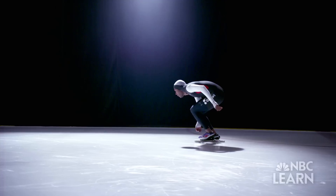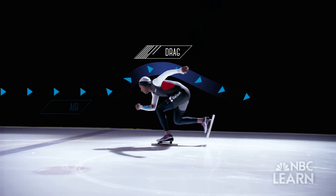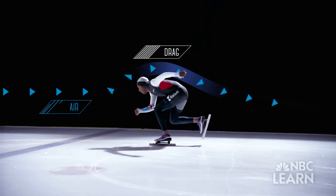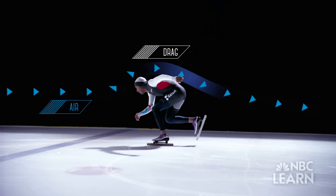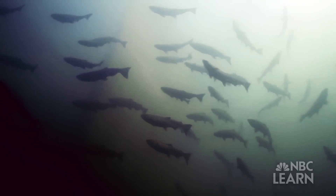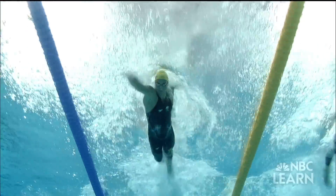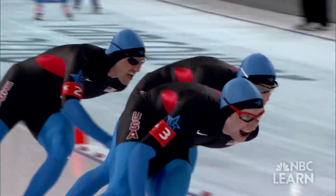As Davis skates, he also encounters another type of friction called drag, which is the resistance of the air moving across his body. Drag is the component of friction that occurs when a solid body is trying to move through a fluid, like air or water. Fish encounter drag when they're trying to move through the water, or humans do too when we're trying to swim, run, or skate.